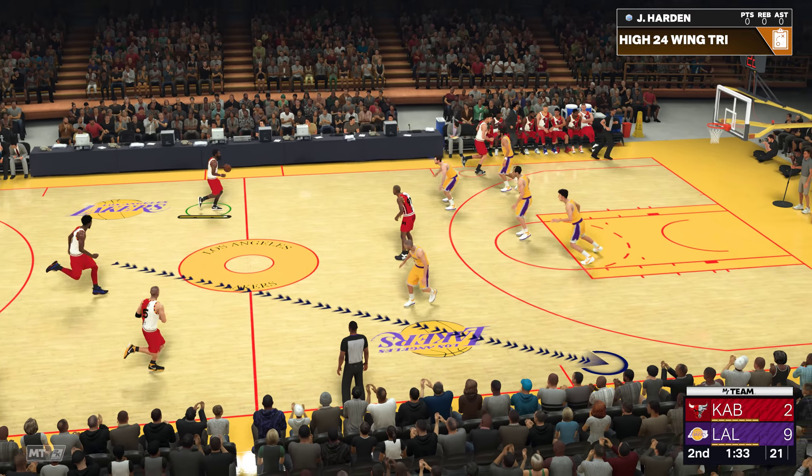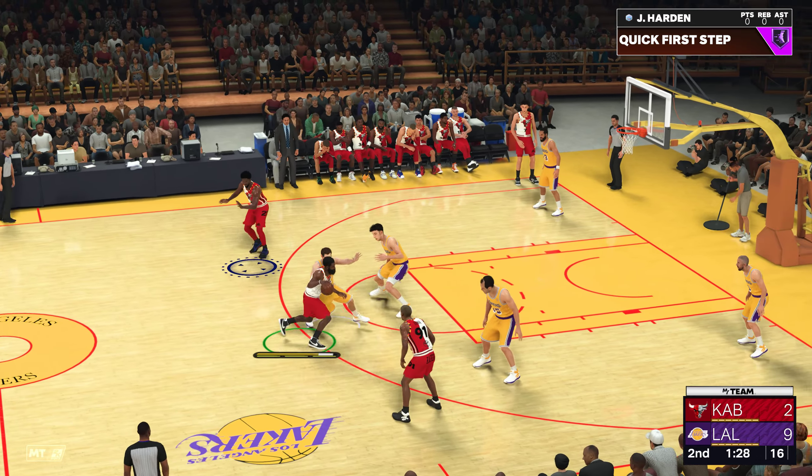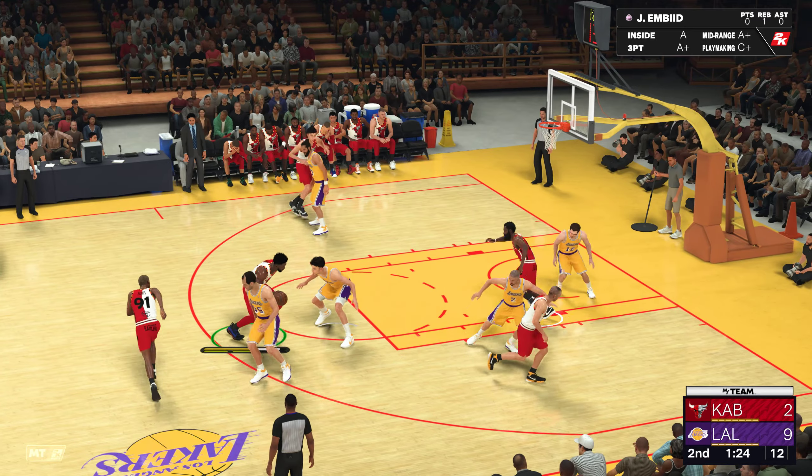Fantastic positioning there to contest that one. Oh my goodness. What a point. That's an old-fashioned rim wrap. Just a remarkable jam. These fans' jaws are on the ground right now.